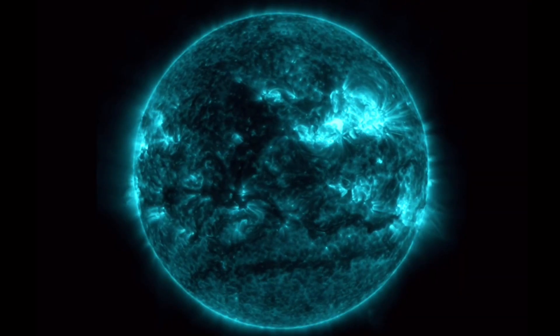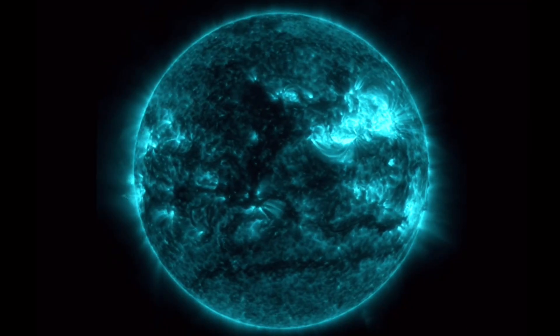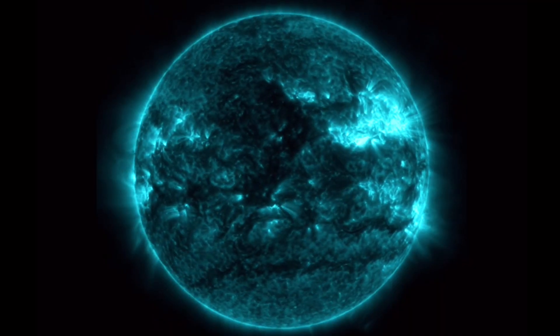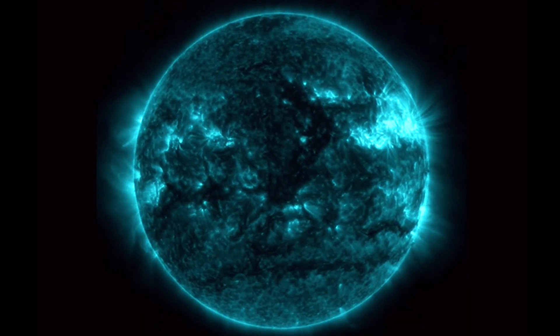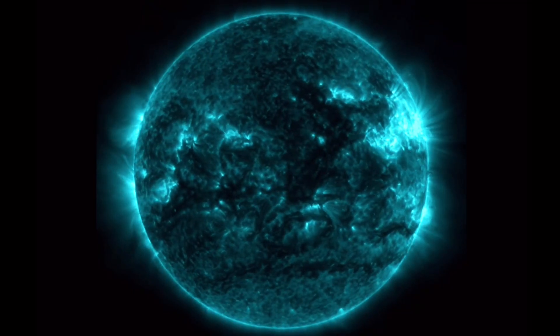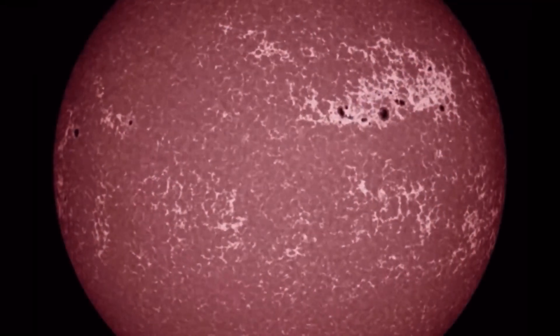Thank you all for watching and pressing play tonight. Hope you enjoy all this information shared. Please don't forget to give a thumbs up for our very active sun during solar cycle 25, which will last 11 years, and then back to a minimum for 11 years — full cycle lasting 22 years. And this is the 25th cycle.